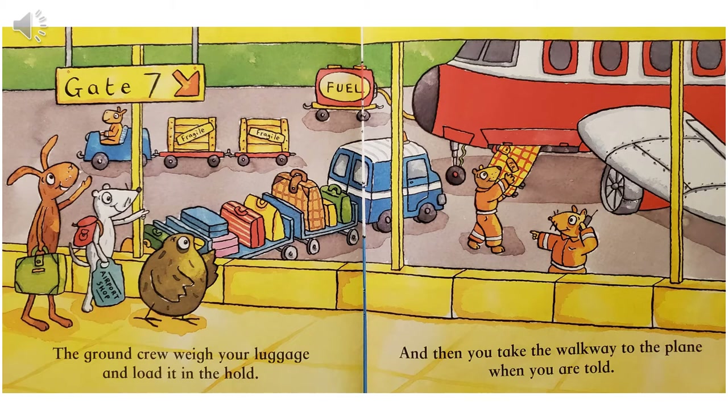This is Gate 7. And I see there's a fuel tank filling up the gas tank of the airplane. And do you see the blue car with the carts behind it? They take the suitcases and put them right onto the airplane. Do you see the worker loading a suitcase onto the plane right now?